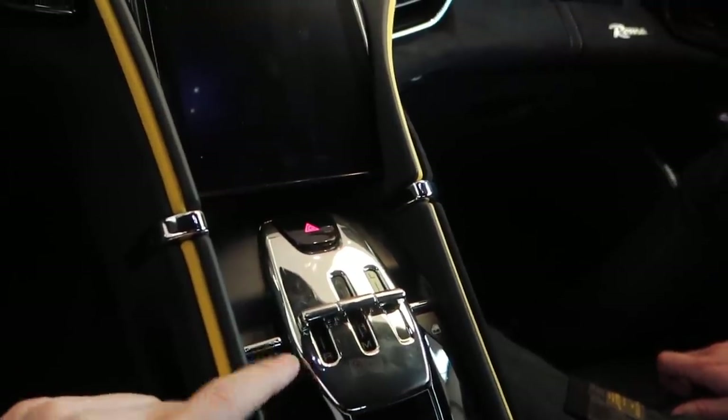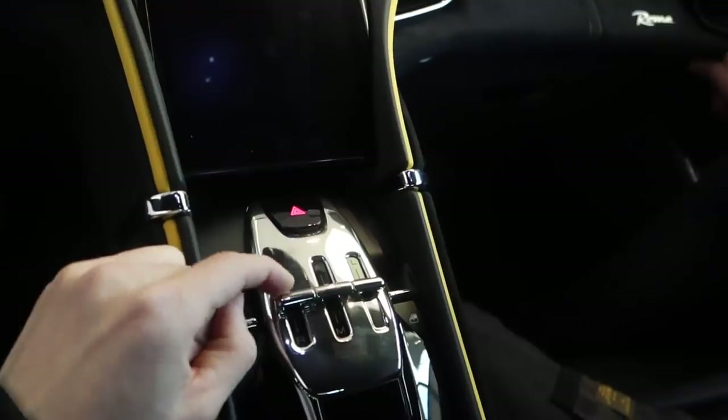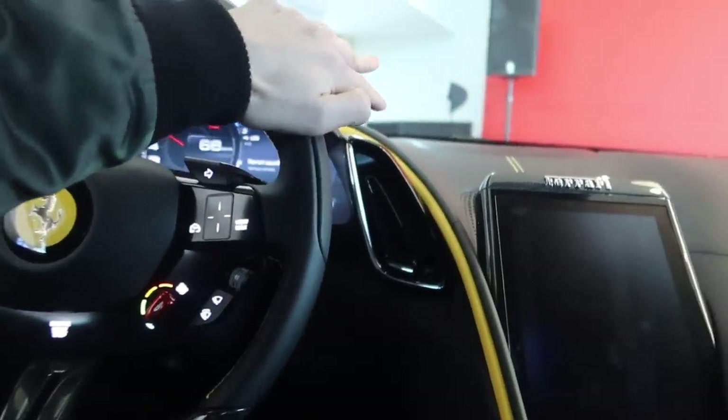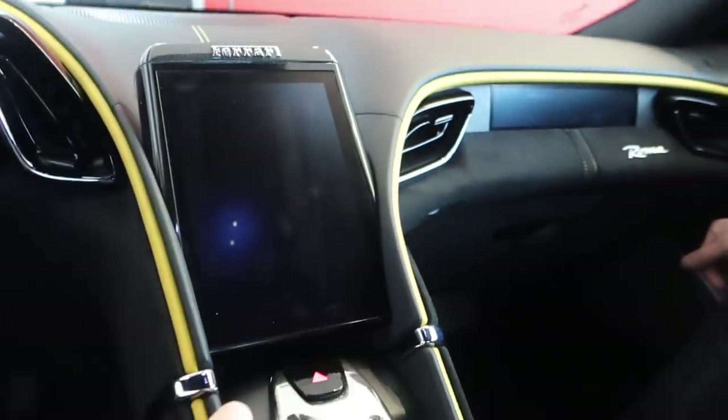This is a throwback to the old gated gear shifters in Ferraris. You've got all these buttons to select what you're doing gearbox-wise: to go into reverse you click that, auto or manual is down here, you select first gear through the paddles, and then there's launch control which you click right there.